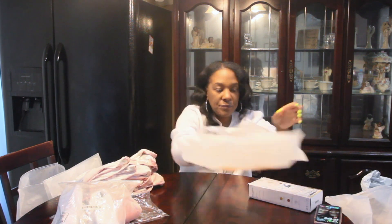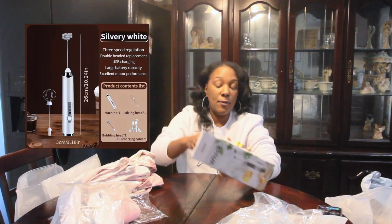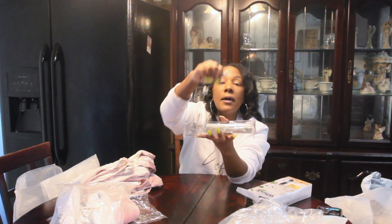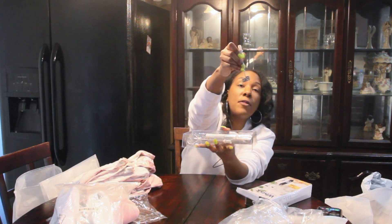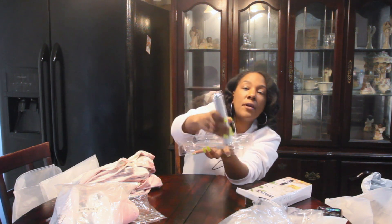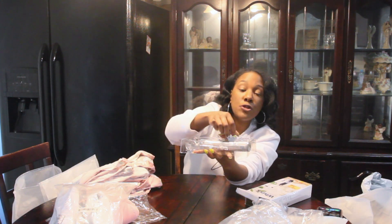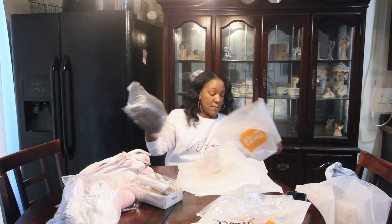Next thing I got was this whisk, and this is USB-operated, which is so neat because I don't have to buy batteries. This one has a USB so we're going to see if this works. It comes with this, and then it also comes with the little frother attachment — this is the part you connect, and you just plug in the USB to recharge.